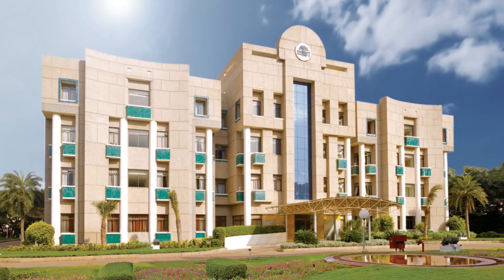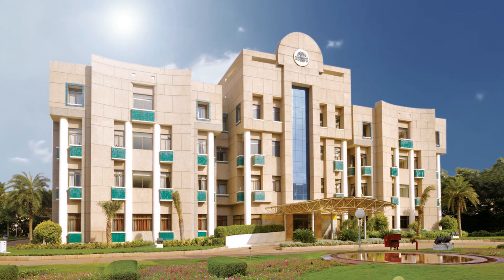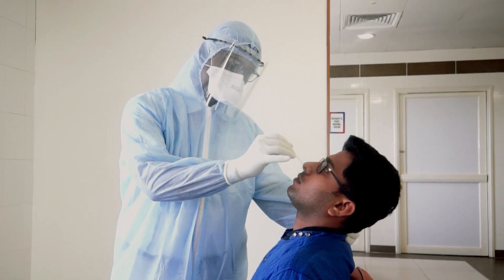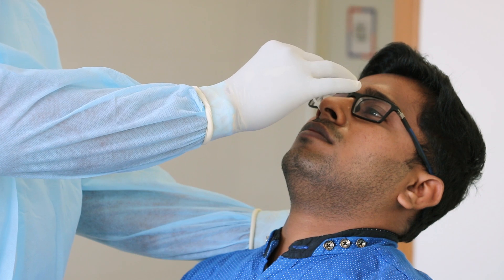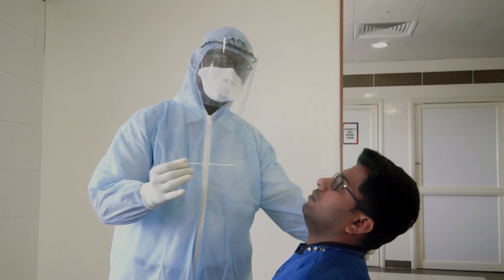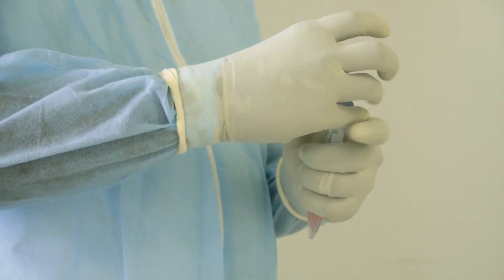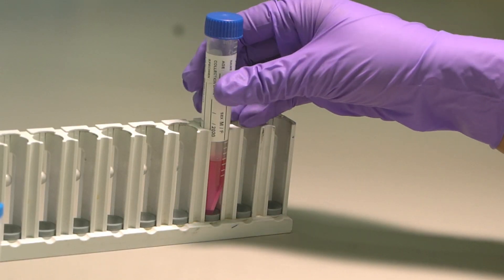The patient is first asked to report to the retreat block for nasopharyngeal swab collection. CBNAAT takes nasopharyngeal samples from the nose and throat of the patient to detect the COVID-19 virus. At MIOT, these samples are meticulously collected by a trained physician to avoid false negative test reports.